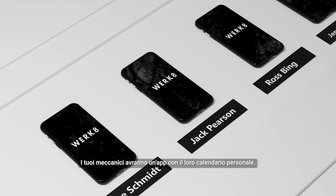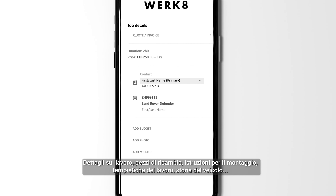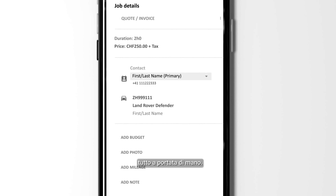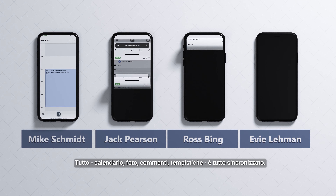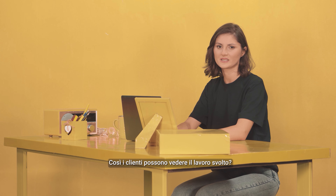Your mechanics get an app with their own calendar — everything they need: job details, parts, fitting instructions, job timings, vehicle history, all at their fingertips. Everything — calendar, photos, comments, time — it's all in sync. You can attach photos to invoices so customers can see the work done. Your team track their time. You decide whether to invoice a fixed amount, the planned duration, how long it actually took, or a custom amount.